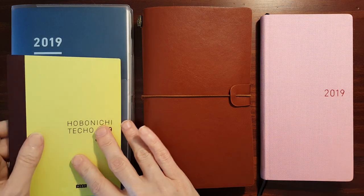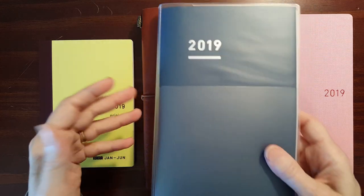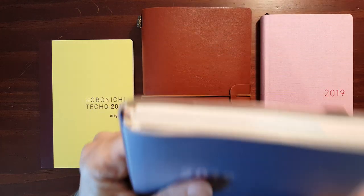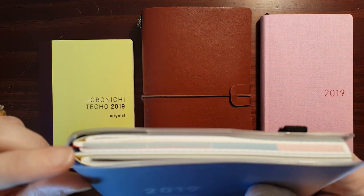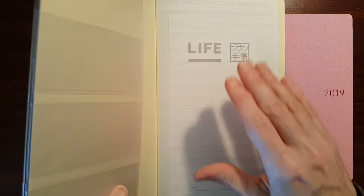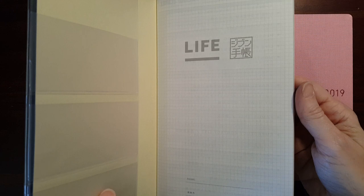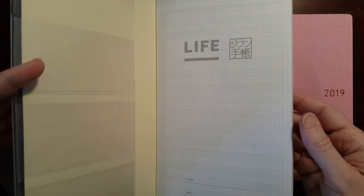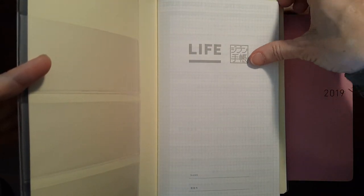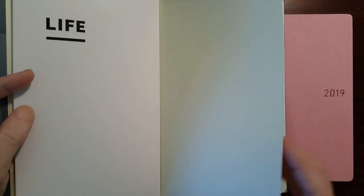I'm going to start with the Jibun Techo. I'm using this as a family planner — basically it's my daughter and I using it. This is the starter kit that has three books. The life book looked really interesting, and that might be something I get into this summer when school's not going on. It's undated, so it's just interesting stuff that you can record about your life, but I haven't used that yet.